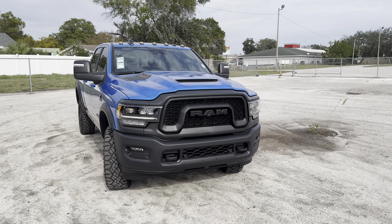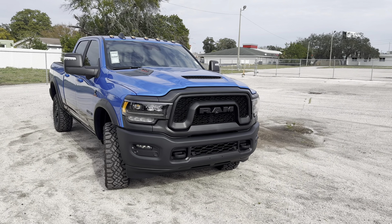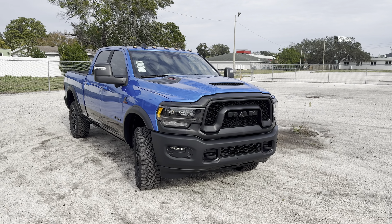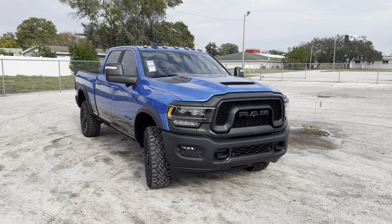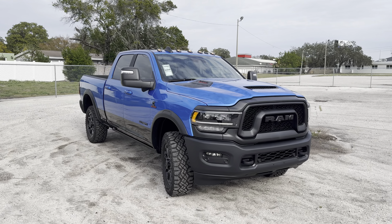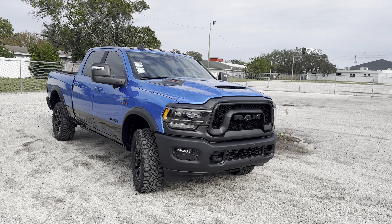But unlike the Power Wagon, which is only available with a 6.4-liter Hemi V8, the Rebel you see here can be optioned with the 6.7-liter Cummins that we have here. With a $70,000 base price plus $9,700 for the Cummins, what else do we get for that money? Let's jump right in.